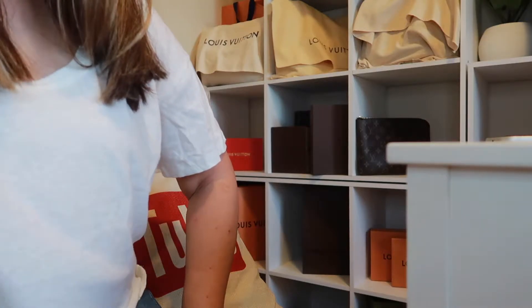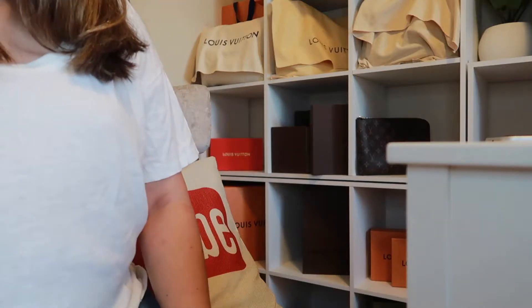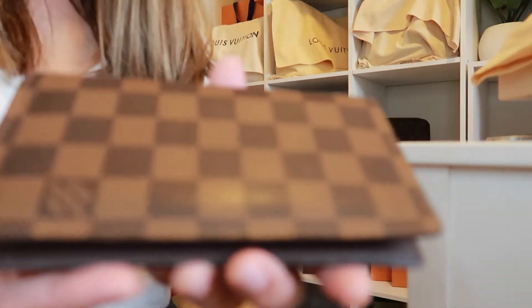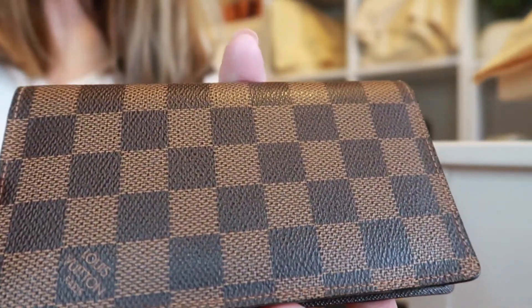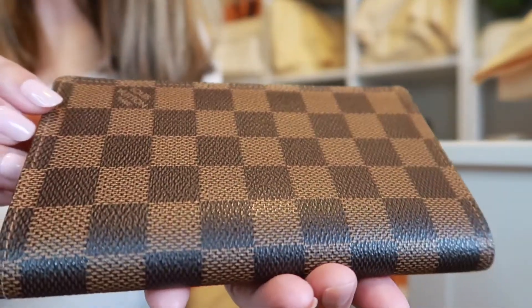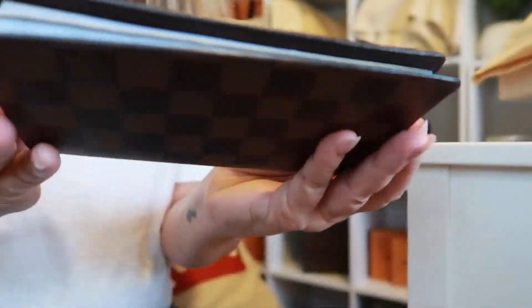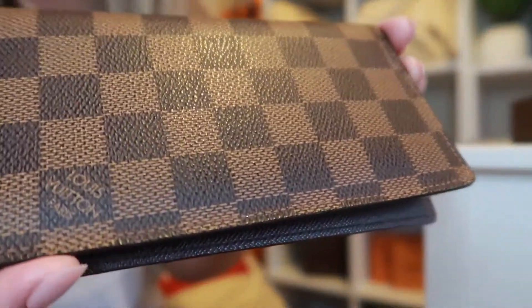Hey guys, welcome back to my channel. Today's video is going to be about an item that I got many years ago. This is called the Pocket Agenda Cover in Damier, and it is in like-new condition.